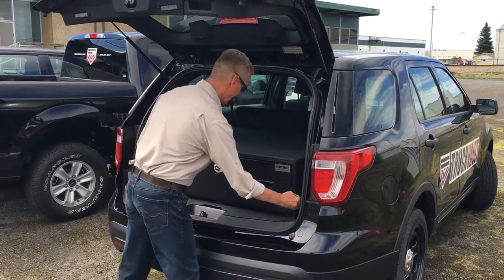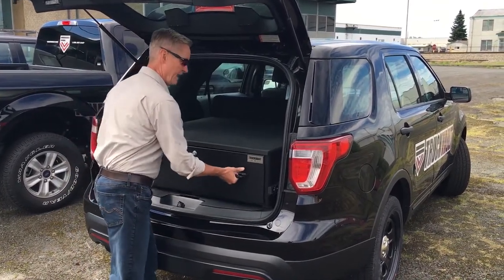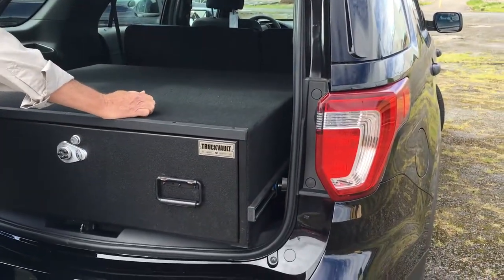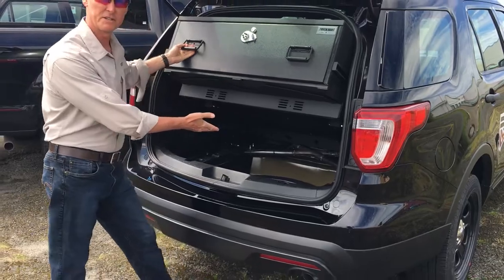You simply loosen the thumb screws on either side, pull the unit out, tighten them back up, and lift. That gives you access to the spare tire.